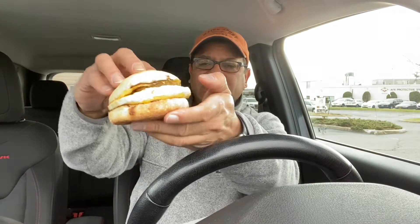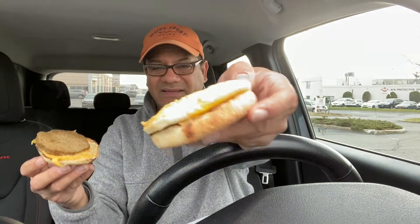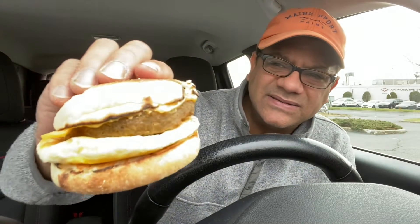Now check this out — this is the new Beyond Sausage Sandwich from Dunkin' Donuts. There's what looks like a sausage patty with an egg and a nice fluffy English muffin. And as usual with Dunkin' Donuts, their sandwiches are hotter than the surface of the sun — I don't know why, but you have to wait 15 minutes to eat a Dunkin' Donut sandwich.